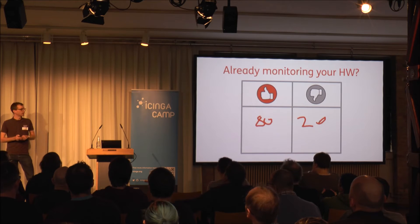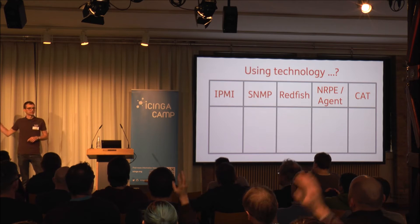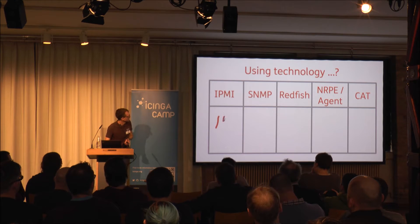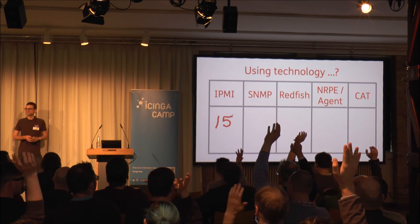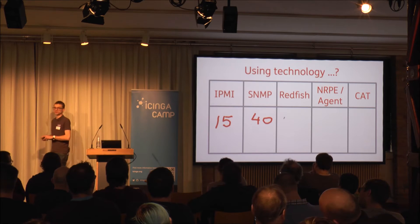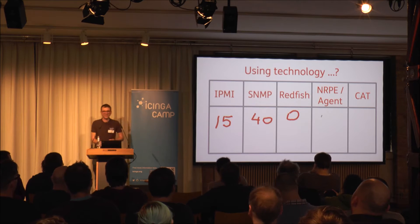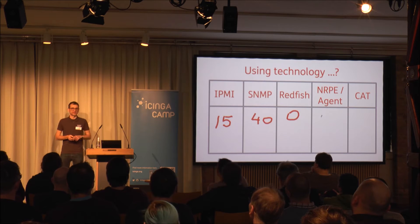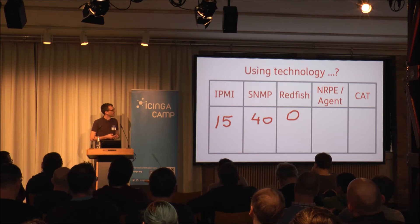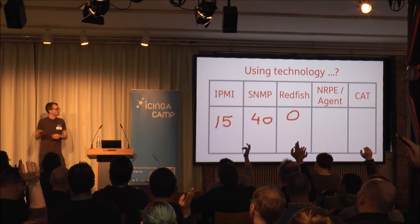Regarding the technologies — now it's getting interesting. I've shown some technologies for hardware monitoring here. Who of you is using IPMI for hardware monitoring? About 10–15%. Who of you is using SNMP? About 40%. Who of you is using Redfish? Not too much — not that surprising as there's currently no plugin for that around. It's very interesting and I think that's the future. Who of you is using local checks, like RAID or NRP agents? About 20–25%.